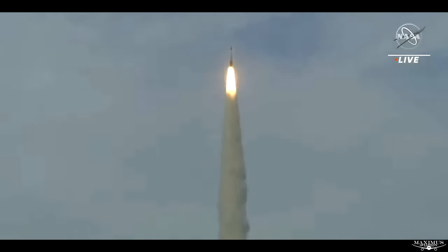We have confirmation of a good MET epic time. From Lock 1, Atlas 5 and Starliner are now supersonic. Vehicle now throttling up. Up next in about 22 seconds, Starliner's 2 solid rocket boosters will run out of fuel and burn out.